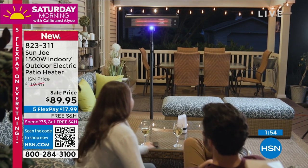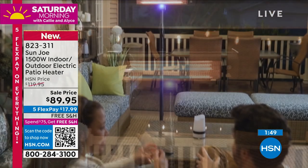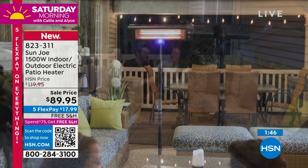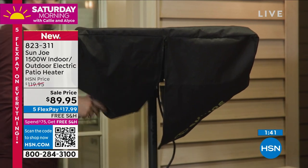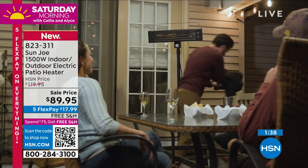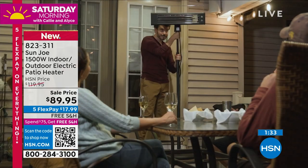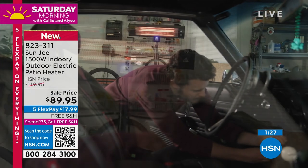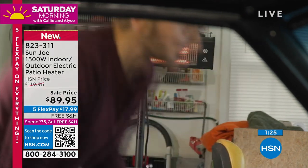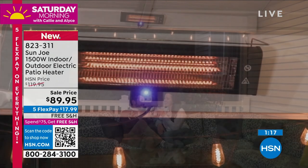Think about this couple unwinding in their outdoor space. So many of us spent time picking out our furniture — the colors, the fabric — to spend time outside. Now with your Sun Joe outdoor patio heater you can continue all year round to enjoy the outside, enjoy a meal or a glass of wine with family. That to me is priceless. And we have 30% savings and free shipping and handling.